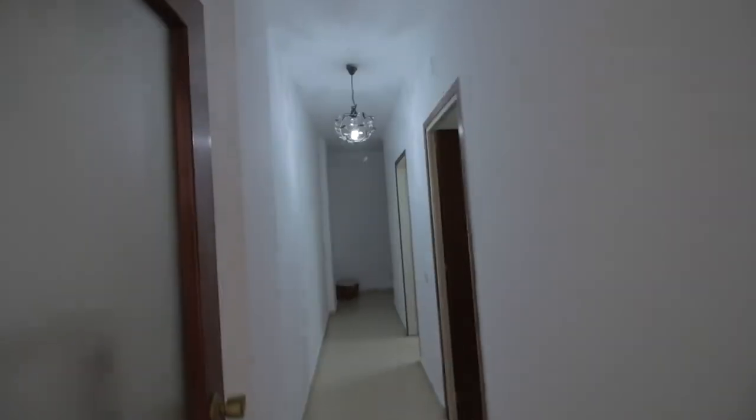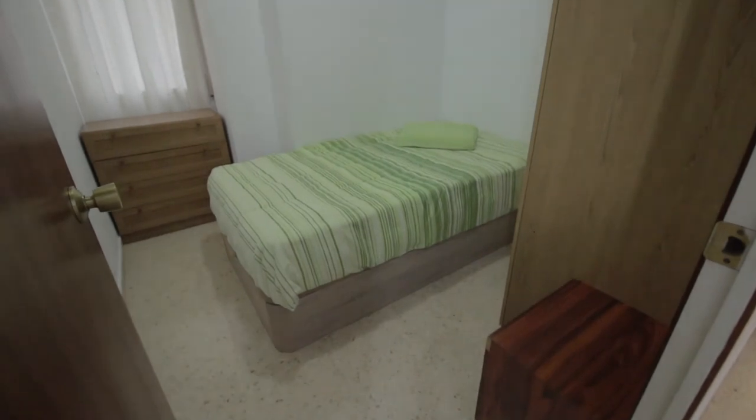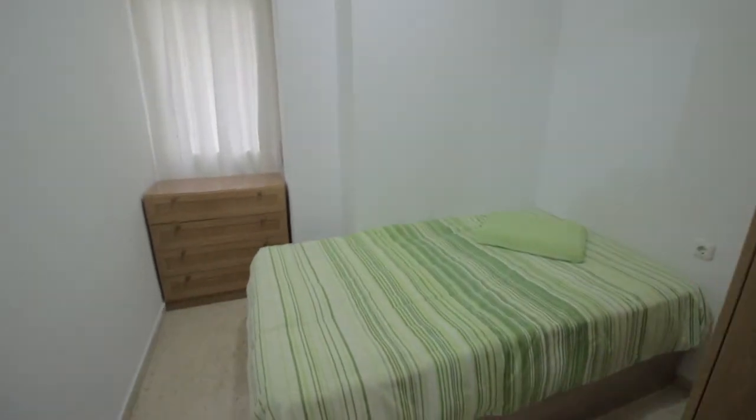Main corridor over here. This is the bedroom chair, with a chest of drawers over there, a single bed, and a wardrobe over here.